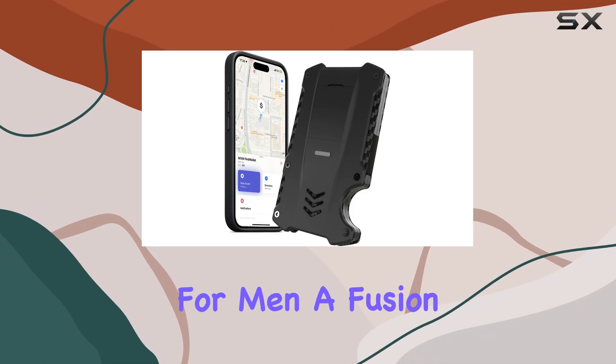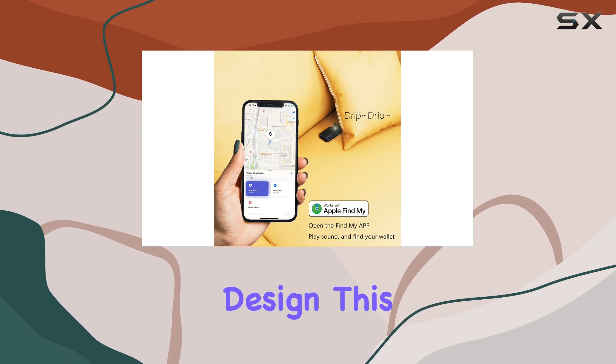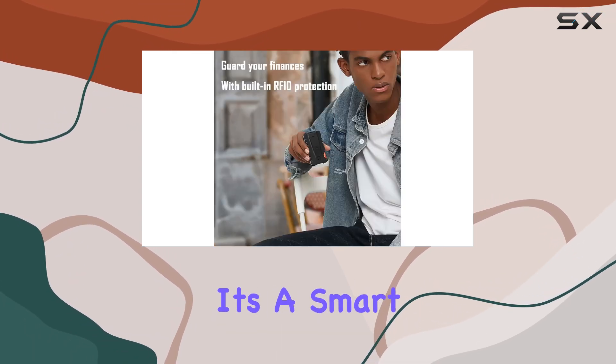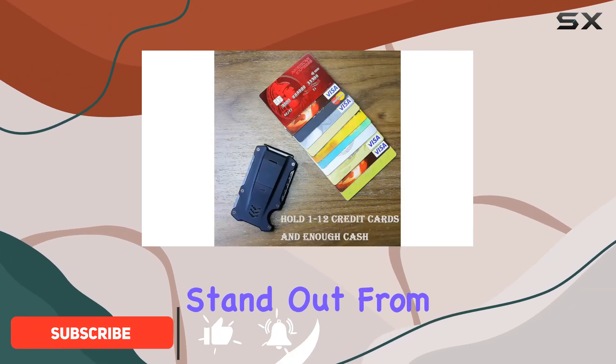Introducing the WXM wallet for men — a fusion of cutting-edge technology and sophisticated design. This isn't just your average wallet; it's a smart companion crafted for the modern man. Let's delve into what makes this wallet stand out from the rest.